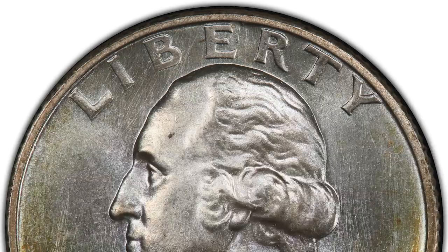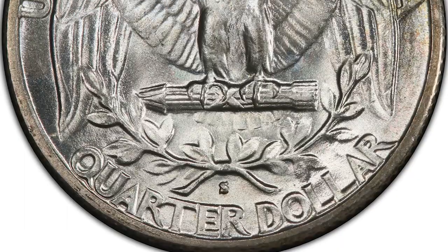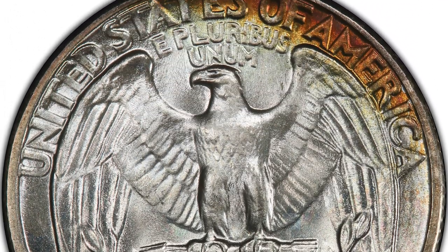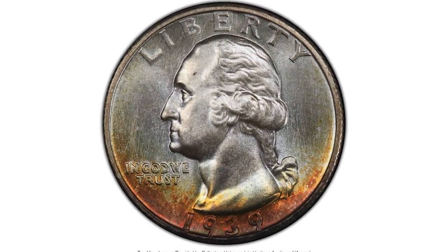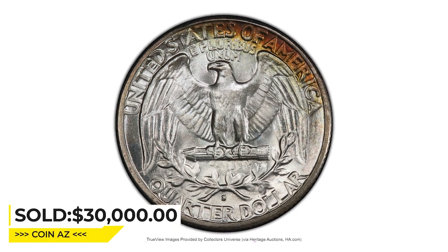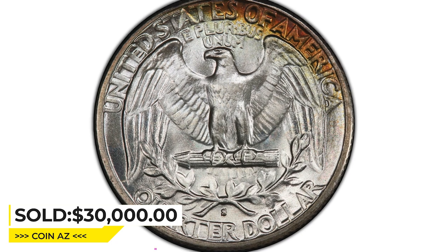Satiny and blemished mint luster complements boldly rendered devices. Much of each side is brilliant, although deep crescents of crimson, gold, and amber olive toning appear along the lower obverse and upper reverse borders. High appeal is outstanding. Sold on May 3, 2023 for $30,000 at Heritage Auctions.